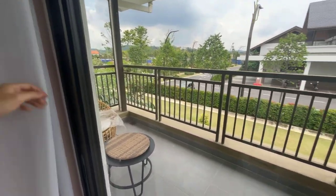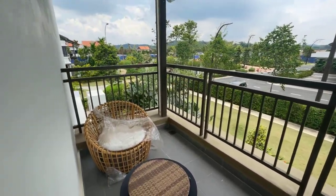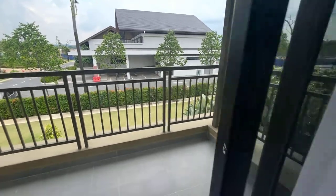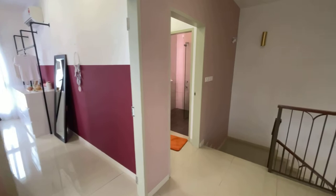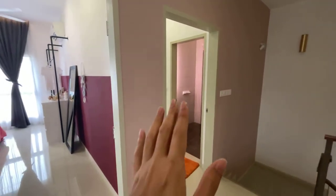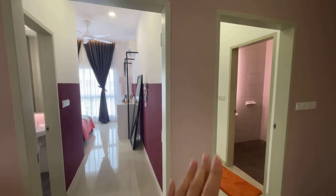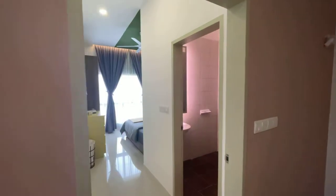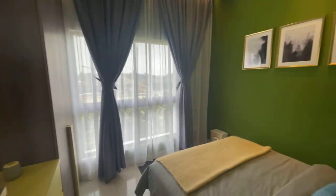There is also a balcony here where you can chill. On the first floor there are three rooms total. One thing I really like is that every room has its own dedicated toilet, so there are four toilets in the whole house. Let's take a look at one of the medium rooms first.